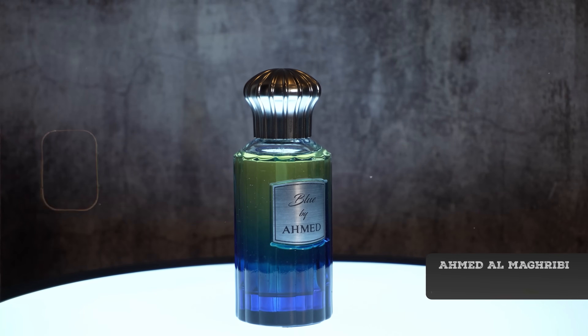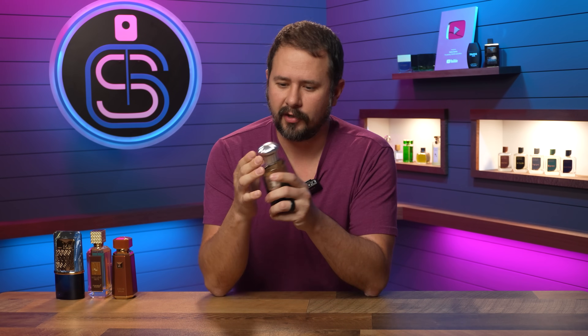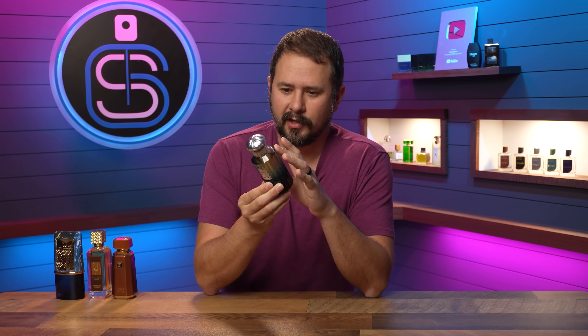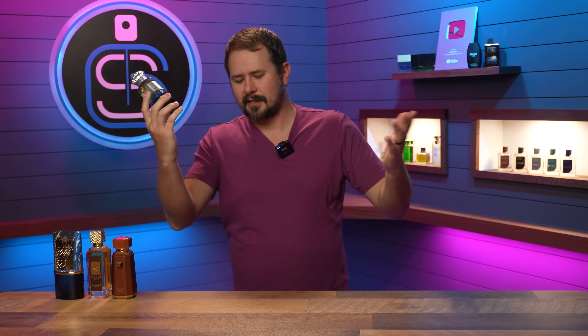A weird one next — look at this, Blue by Achmed, and this is Al McGreeby. When you look at it, it doesn't look like too much — kind of a stock bottle with a little sticker on the front. Plastic cap. It does have a gradient that goes kind of yellowish at the top, which is just the color of the fragrance — actually clear but with a yellowish tinge and then blue at the bottom, which may not be the most appealing to some people.